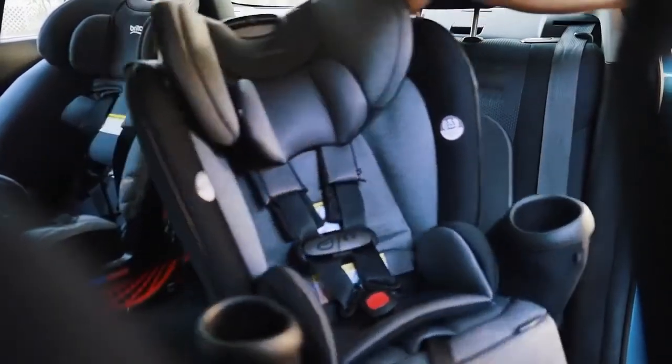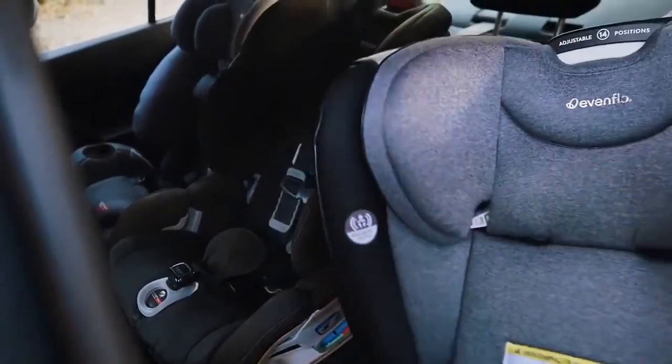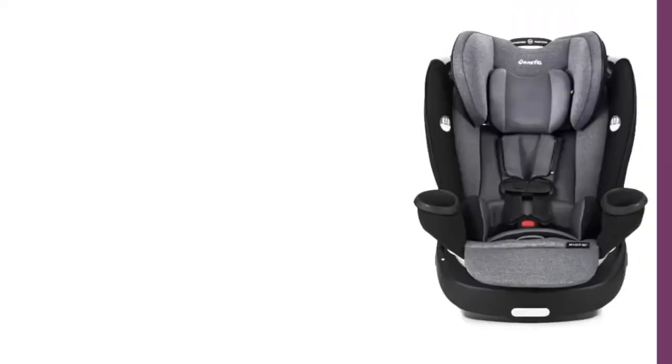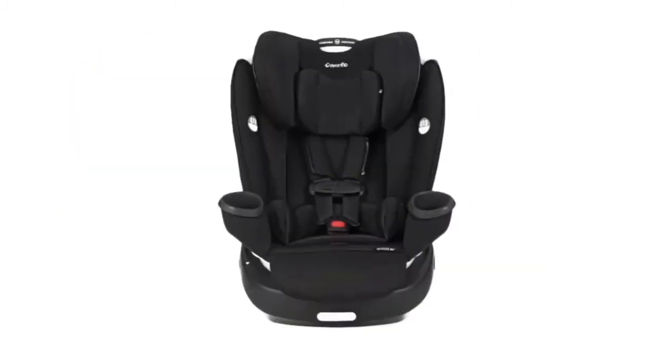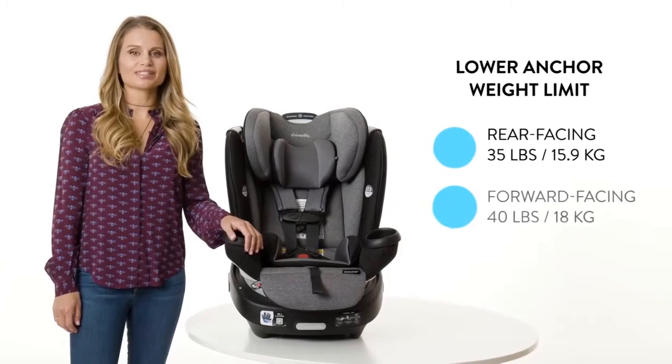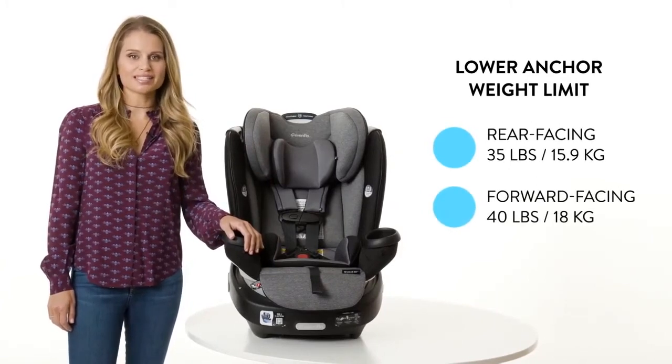In high back booster mode, the seat is suitable for children from 40 to 120 pounds and up to 57 inches tall, with a high back booster providing a comfortable and secure fit. It also includes a removable backrest for an easy transition to backless booster mode. In backless booster mode — also for children from 40 to 120 pounds and up to 57 inches tall — integrated belt guides help ensure proper positioning of the seat belt across the child's lap and shoulder.